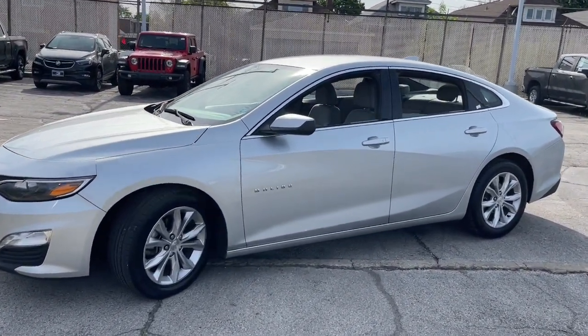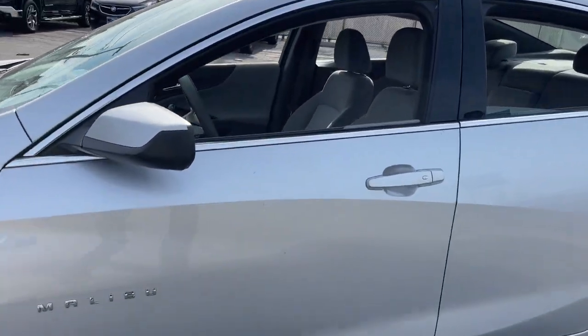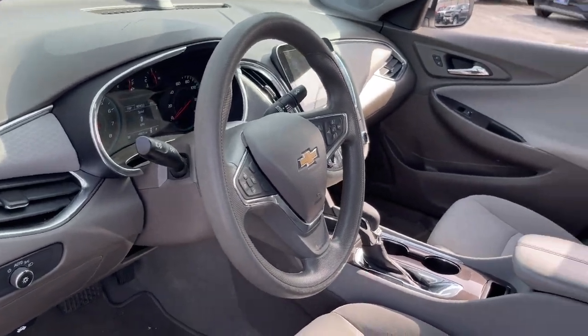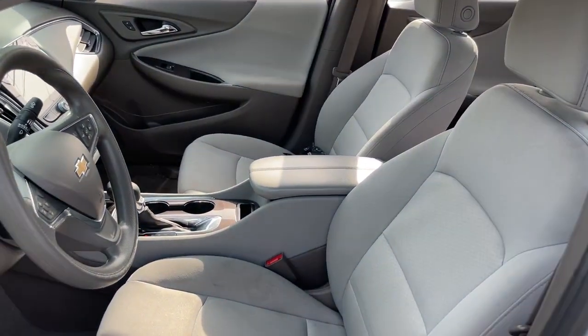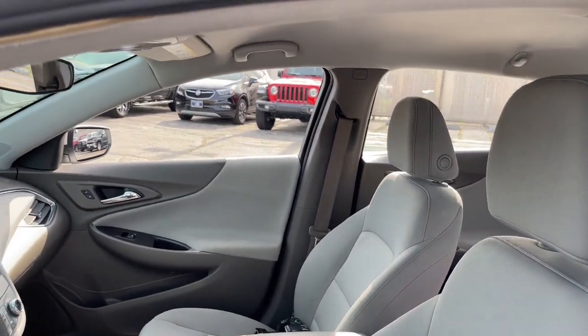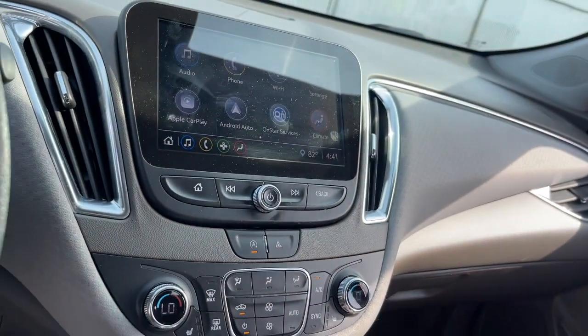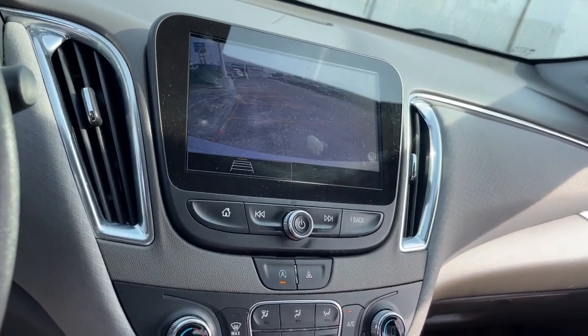These are just some of the great options this vehicle comes with: wireless Apple CarPlay and/or Android Auto, heated driver's seat, keyless entry, heated mirrors, satellite radio, steering wheel audio controls, electronic stability control, aluminum wheels, dual zone AC, and heated front seat.